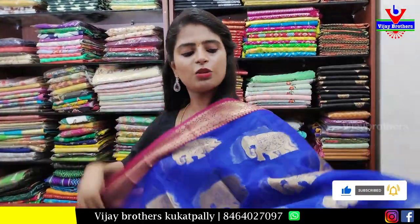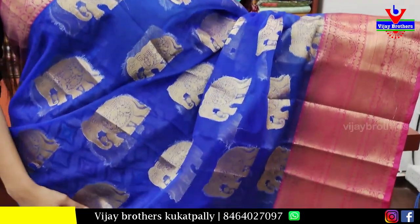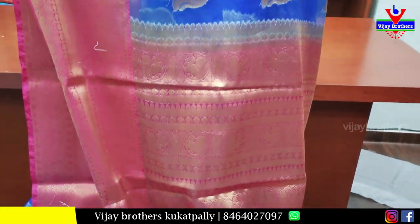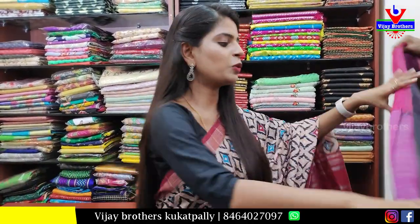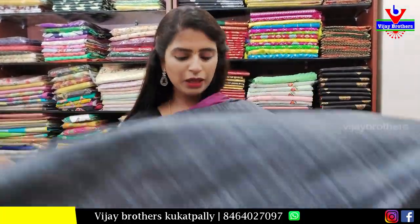Next, a blue with pink color combination saree — both sides border in a country style border. Golden elephant design with contrast pink and complete golden zari weaving, and a matching weaving pattern blouse. Price is ₹1450.